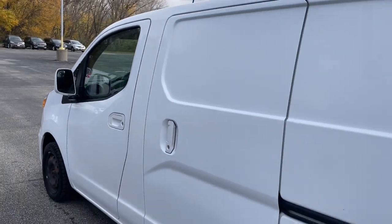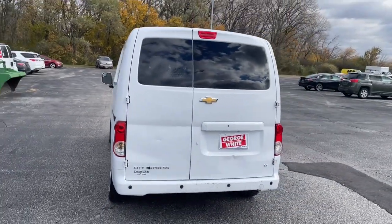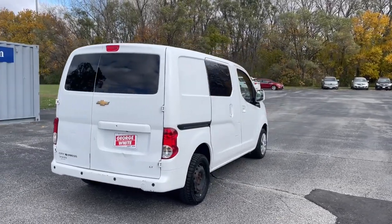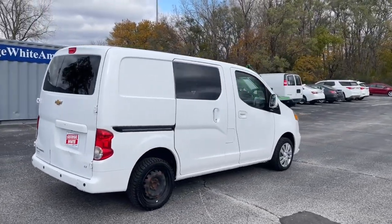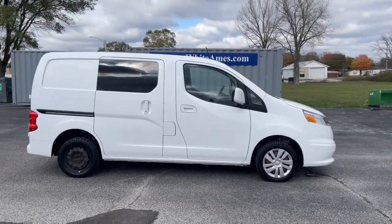These are just some of the great options this vehicle comes with: keyless entry, heated mirrors, backup camera, satellite radio, alarm, electronic stability control, Bluetooth connection, traction control, tire pressure monitoring system, and trip computer.